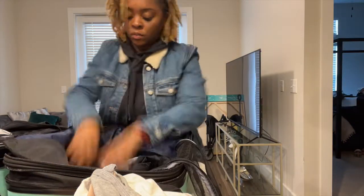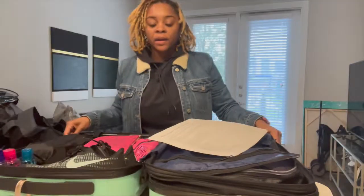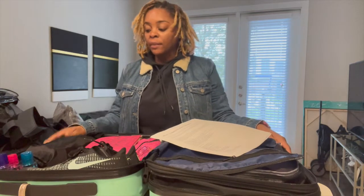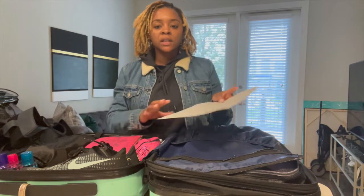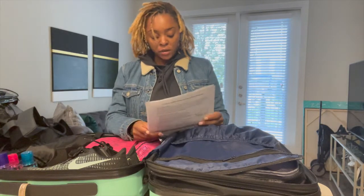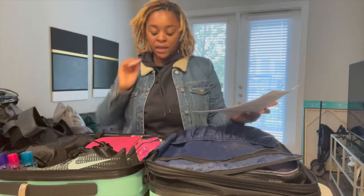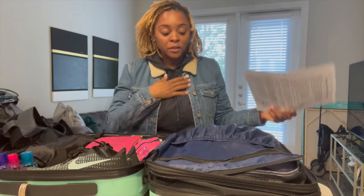Hey y'all, welcome back to my channel. Today's video is going to be about me packing for basic training, so let's see what I put in this bag so you guys know what to bring to basic training as well. This is my small carry-on bag that I'm going to be bringing, and I'm going to walk you through exactly what's in here. I pretty much have brought the bare necessities of what I need.